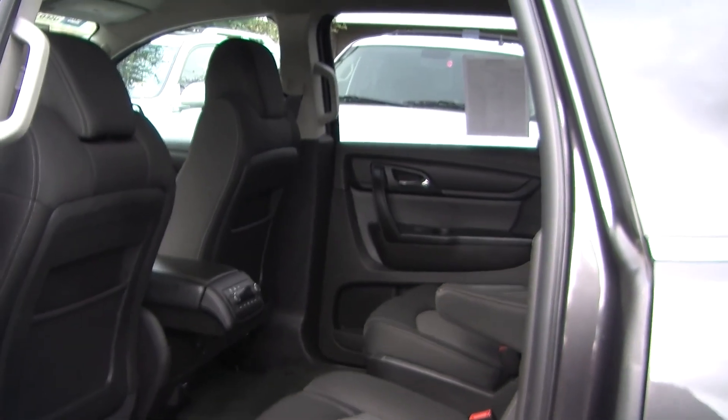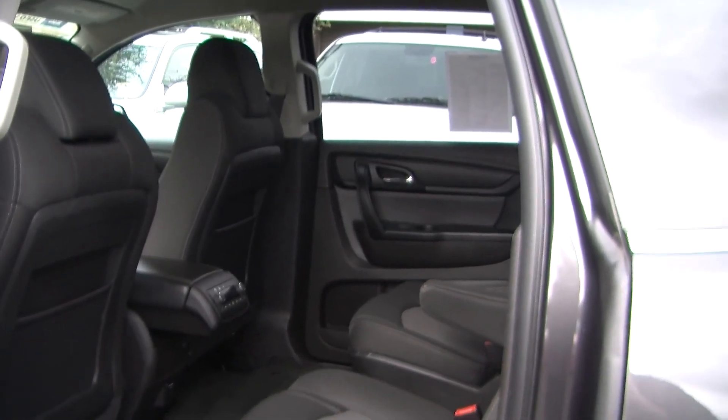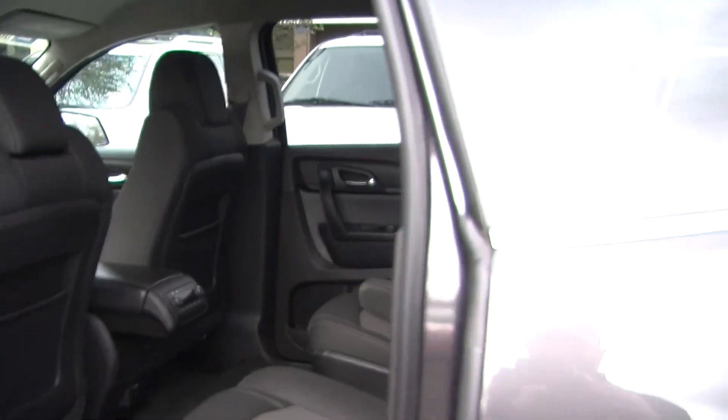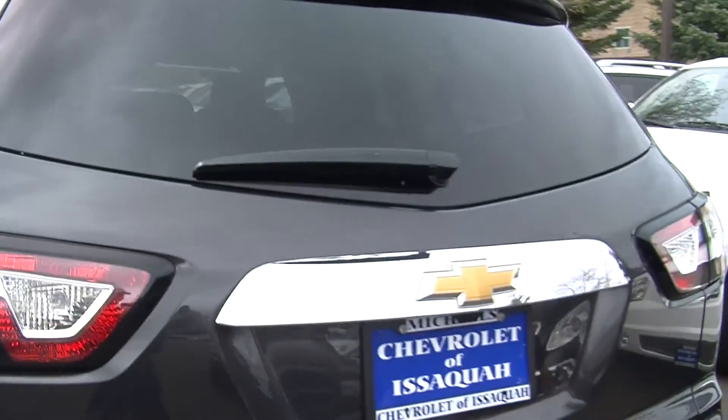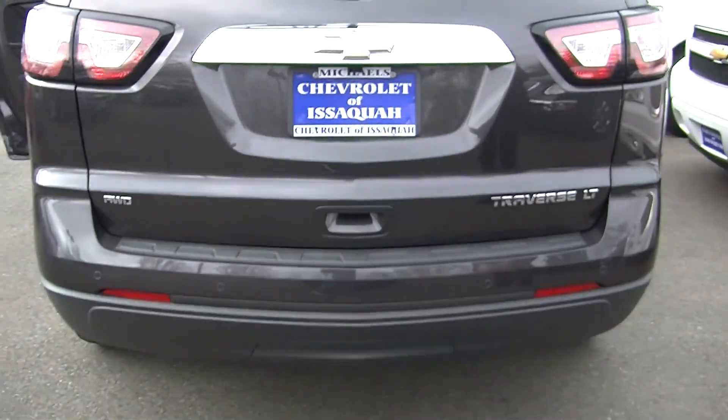Nice and spacious here in the back seat. It has two captain chairs, which leads to the third row that seats two as well. There are climate controls back there, so everybody's nice and comfortable on those long car rides.